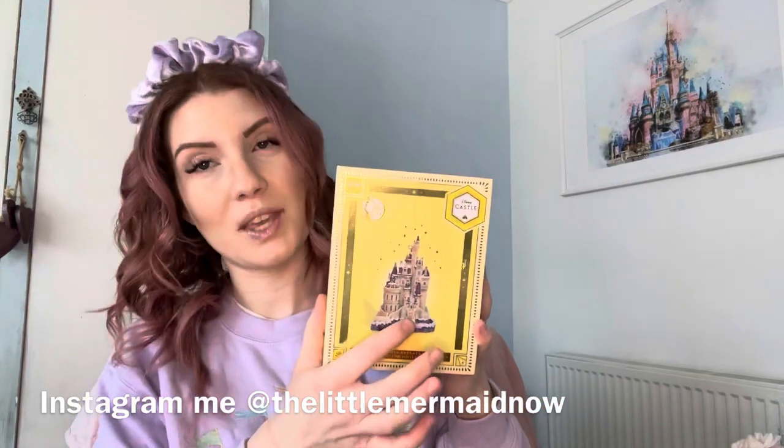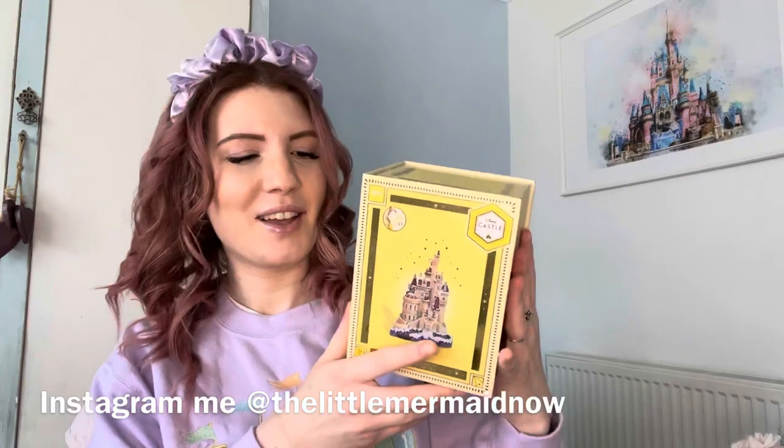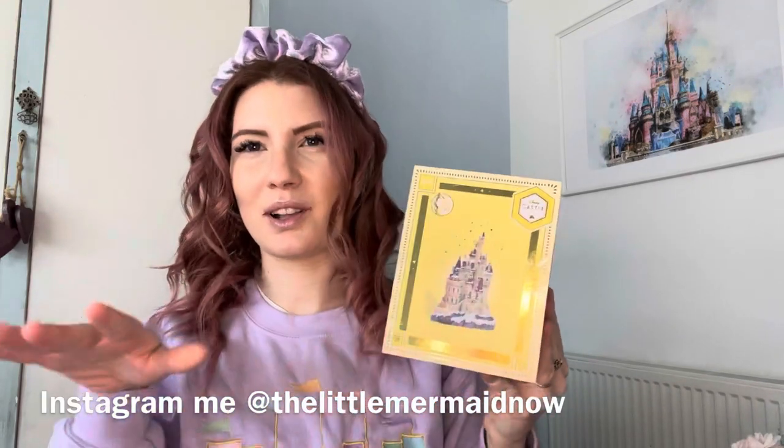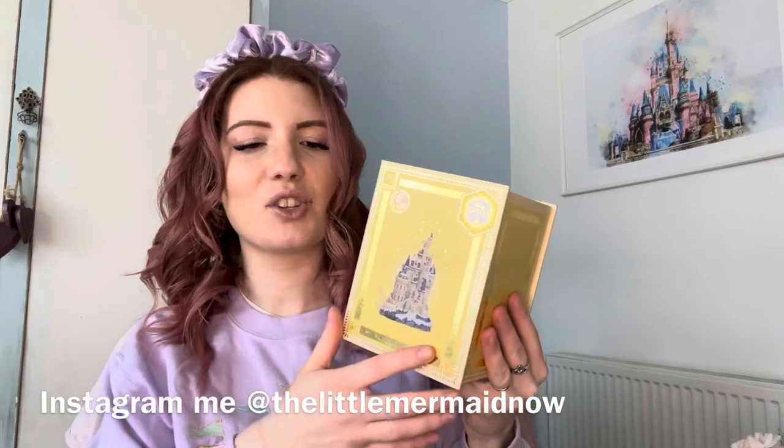I love that they have kept the castle as a snowy castle. The Beast and everyone are meant to be cursed in winter, and that was a little bit more elaborated in the live-action movie, so I love that they kept that.